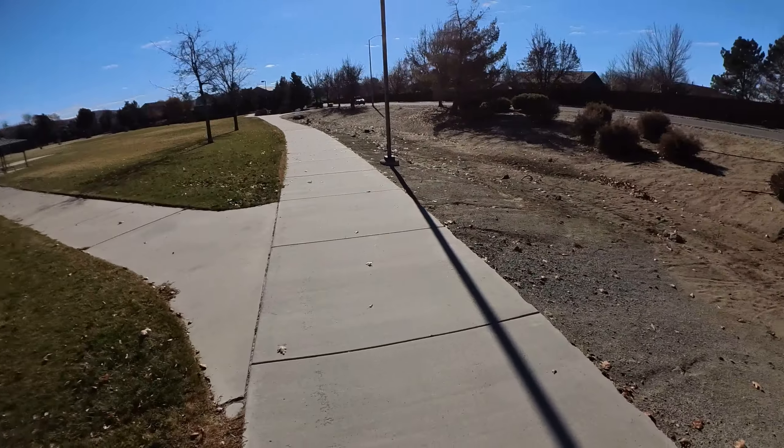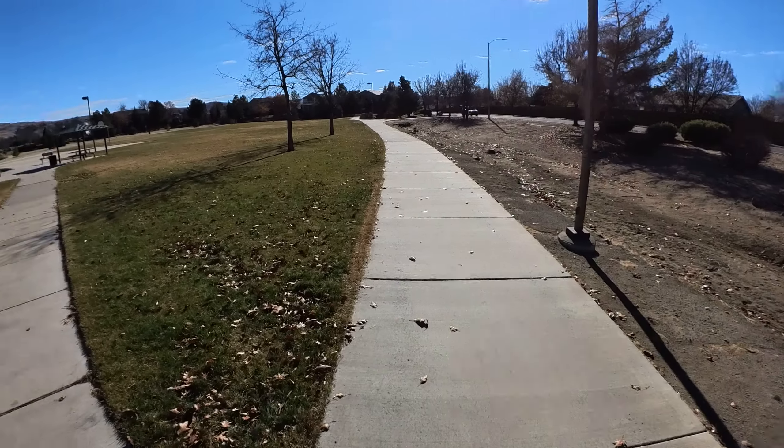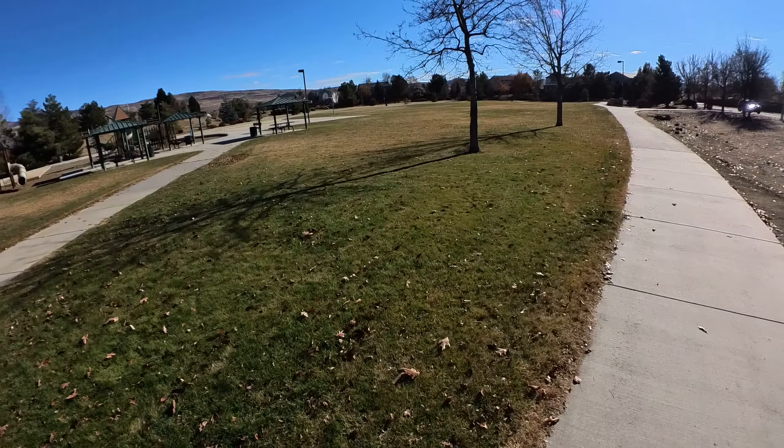You want to walk down there, or just through this area? Go down there. This is a pretty good-sized park. Got a basketball court.